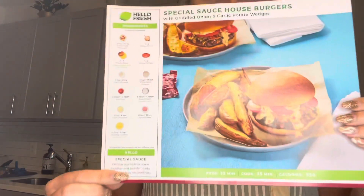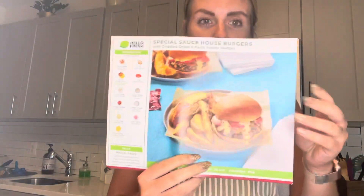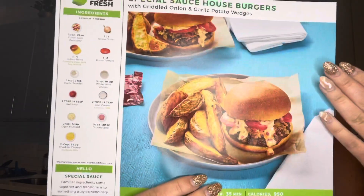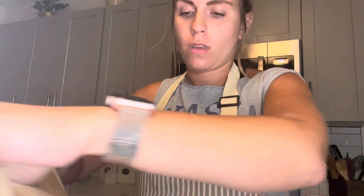I'm cooking the first meal — it's called the Special Sauce House Burgers. I'm going to show you what is in the bag and how it comes out. This is what it's supposed to look like, and it says it's 35 minutes to make. They all come separately in this bag, all labeled — this one says 'Special House Burger.'